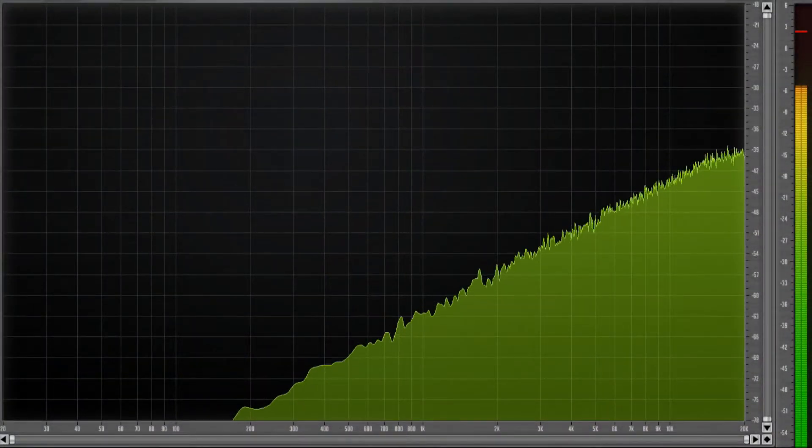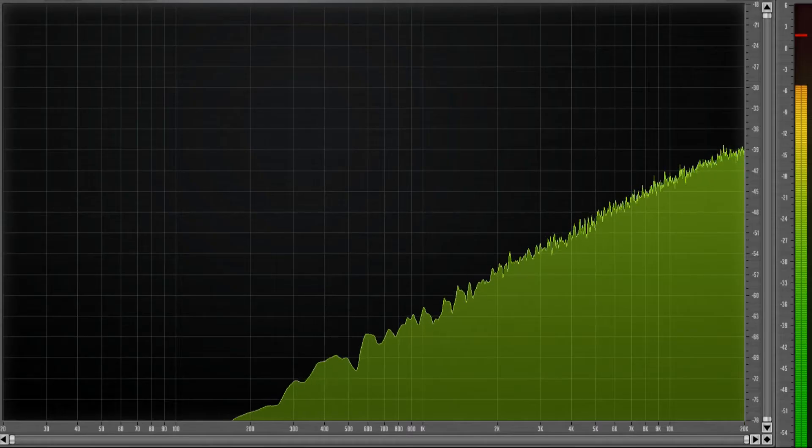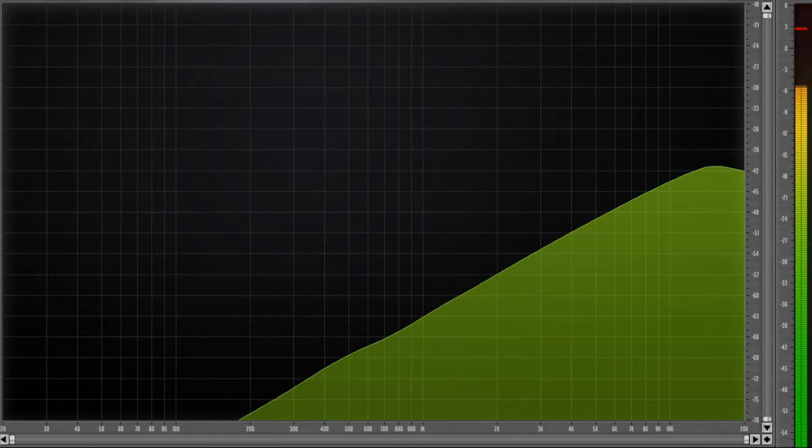Violet noise is the inverse of brown noise: while brown noise decreases by 6 dB per octave, violet noise increases by 6 dB per octave. Referred to as differentiated white noise, this is how it looks and sounds.